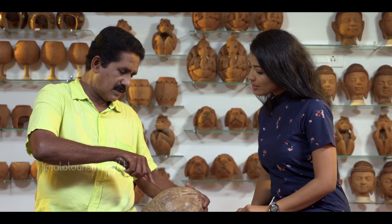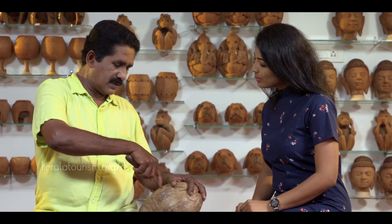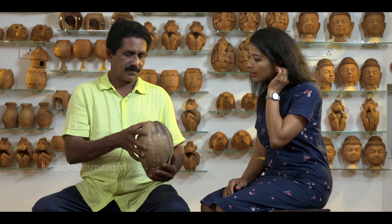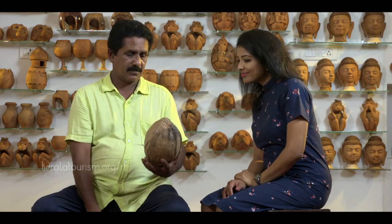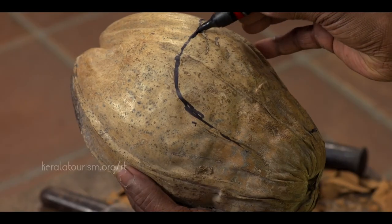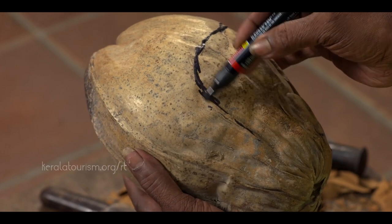The first step in learning to make such a handicraft is deciding on the thickness of the husk and the size of the coconut. The second step is to create a sketch of the pattern intended for the coconut.